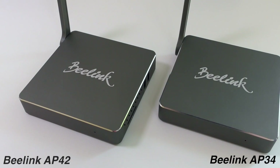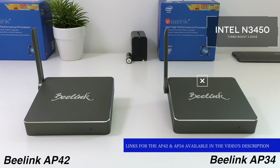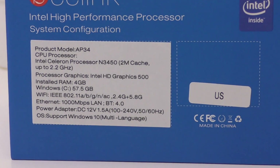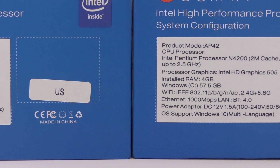Good day everyone, my name is Alex. Today I have two very similar mini PCs: the Beelink AP34 and the Beelink AP42. The only differences between them are the price — the AP34 is about $20–30 cheaper — and the CPUs. The AP34 has the Intel N3450, while the AP42 has the Intel N4200. Since everything else is the same, I wanted to check if there's any performance difference between these two CPUs.